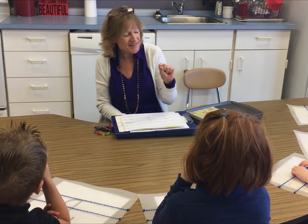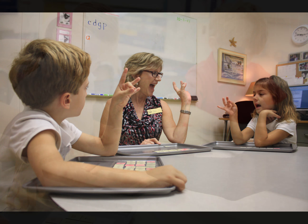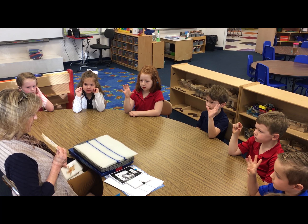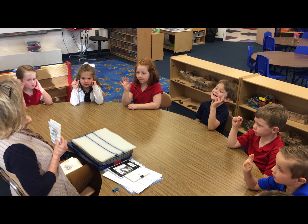My morning begins with Orton-Gillingham based reading groups with our preschool students and little explorers. I then continue Orton-Gillingham instruction with kindergarten, first, and second grade students in small pull-out reading groups consisting of anywhere from four to seven students. Afternoon groups are composed of specific students who benefit from tailored instruction determined by their students' needs.